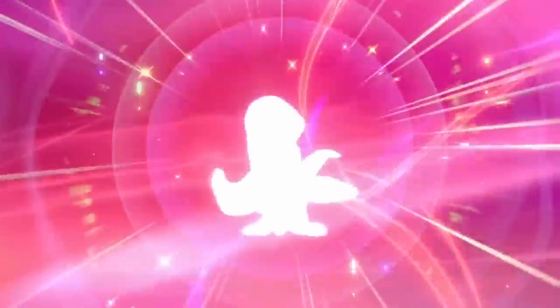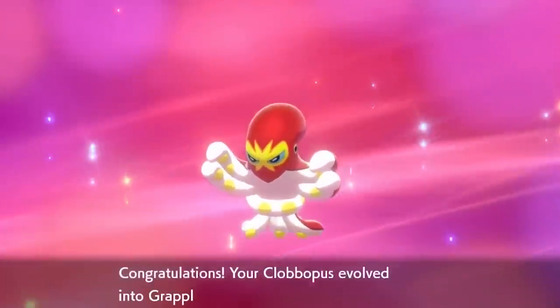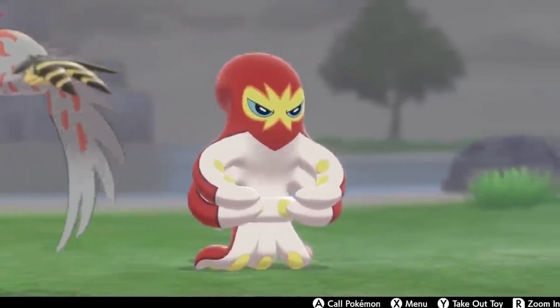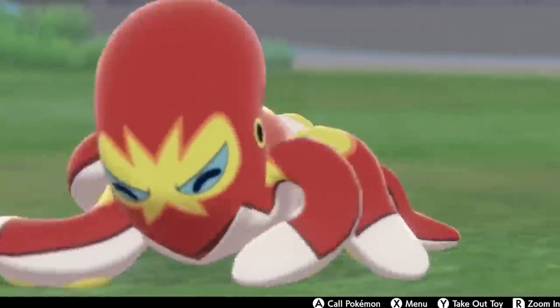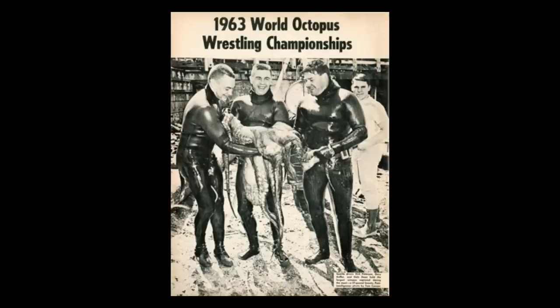Last but not least, we have Grapploct, who in its shiny clearly becomes modeled after a luchador — which is a really clever roundabout way of referencing this Pokémon's inspiration, as it is inspired by octopus wrestling, a sport which was somewhat popular in the US in the 1960s.